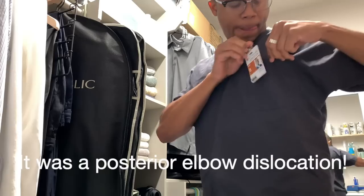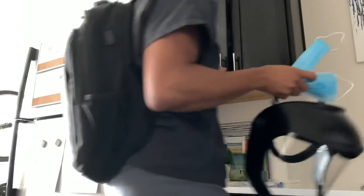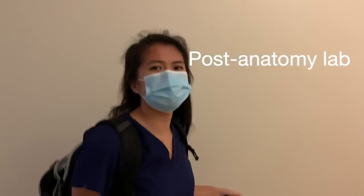Now it's time to get ready for anatomy lab. This is my partner for today. He did the brachial plexus.